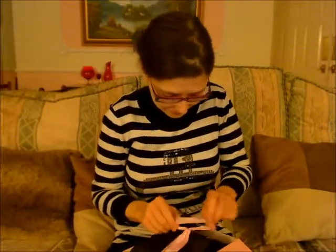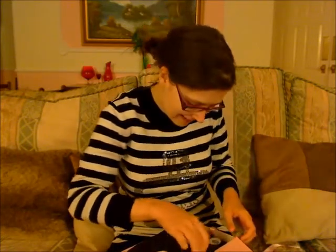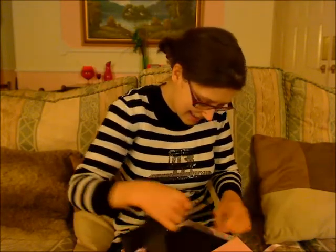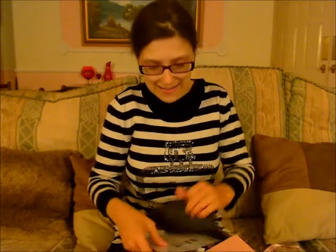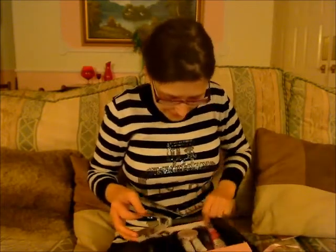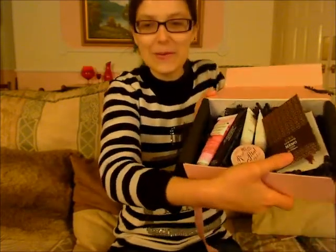Opening it up — you can sort of see inside, it's really exciting. Carefully taking the sticker off... there are some cards in there. I don't want to look at the cards just yet. Oh, this looks nice — it's all posh and pink.